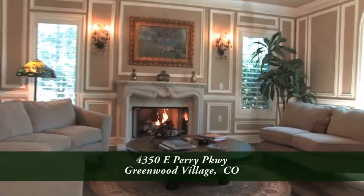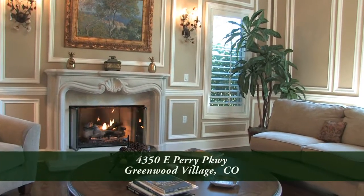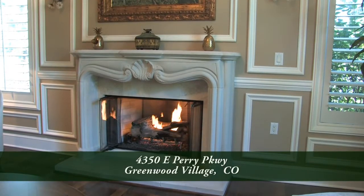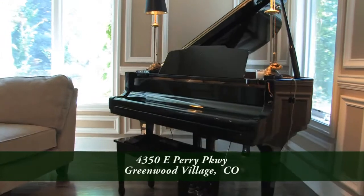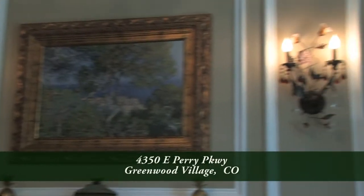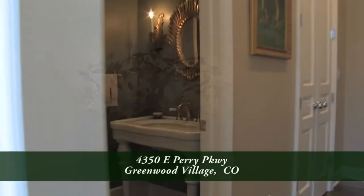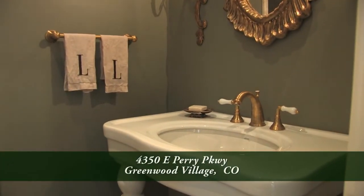Immediately to your right inside the front door is the living room. One of the focal points of this room is the gas fireplace with its custom natural limestone surround. You'll appreciate the craftsmanship throughout this home as exemplified by the custom molding on the walls and crown molding too. You'll also find beautiful sconce lights and center light here in the living room, plus two coat closets and a beautifully appointed powder room.